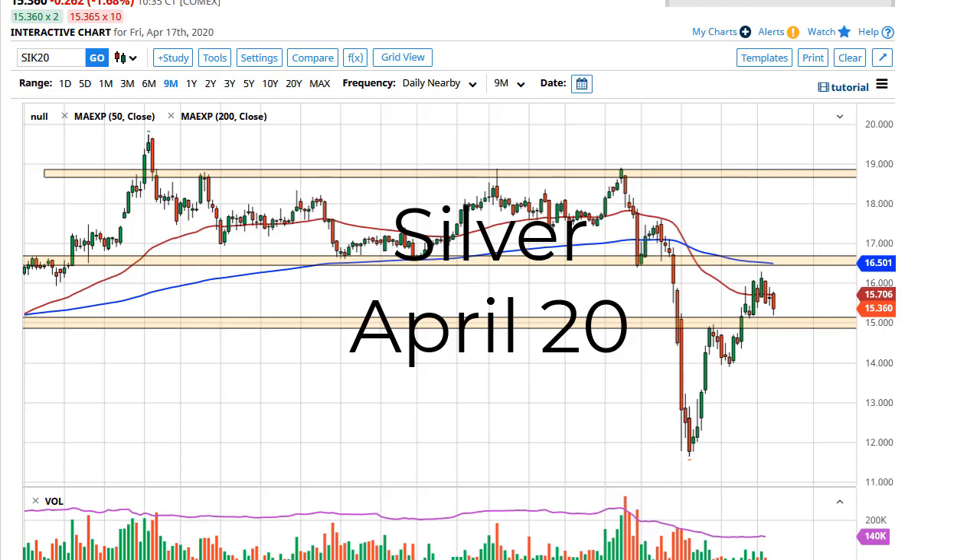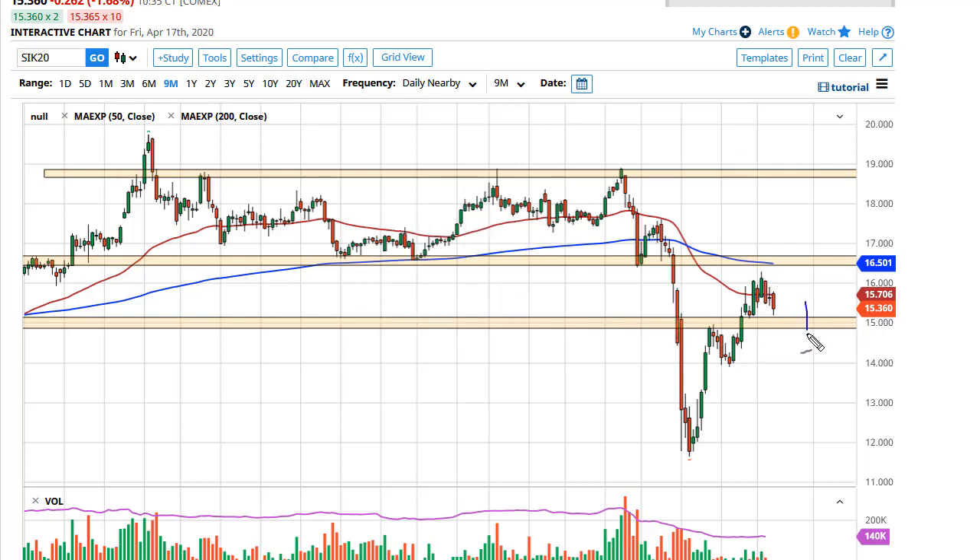From FX Empire, this is Chris taking a look at the silver market. As you can see, we have pulled back just a bit closer to the $15 level. I think between $15 and $16.50 is where we're hanging out. Keep in mind, silver is going to behave a little strange in the sense that it has industrial demand — or lack thereof — but it also has the precious metals aspect to it.